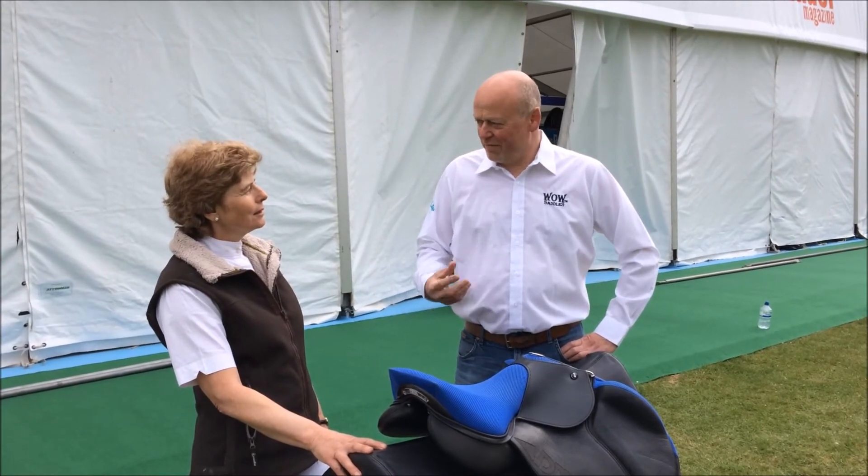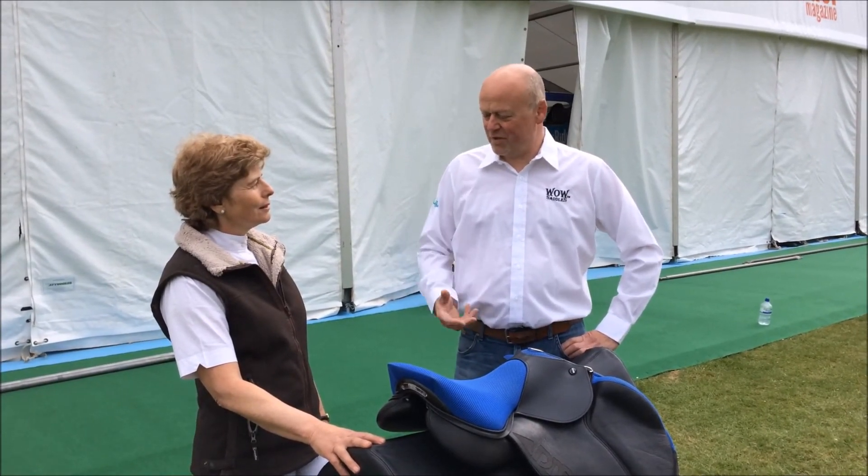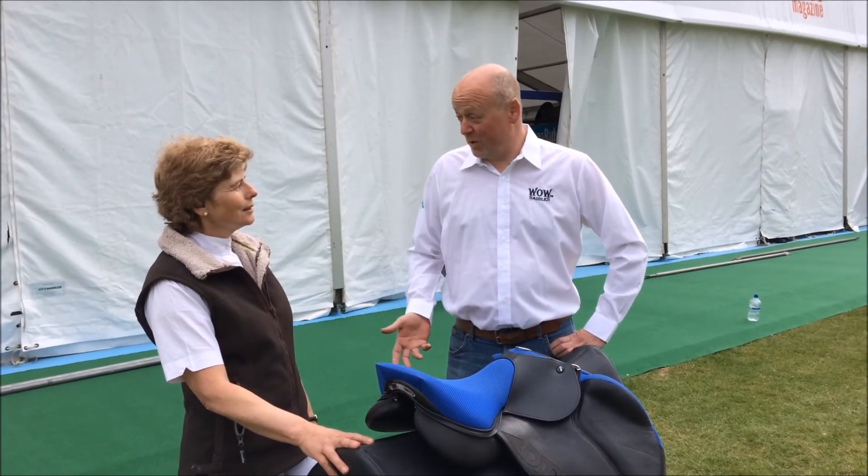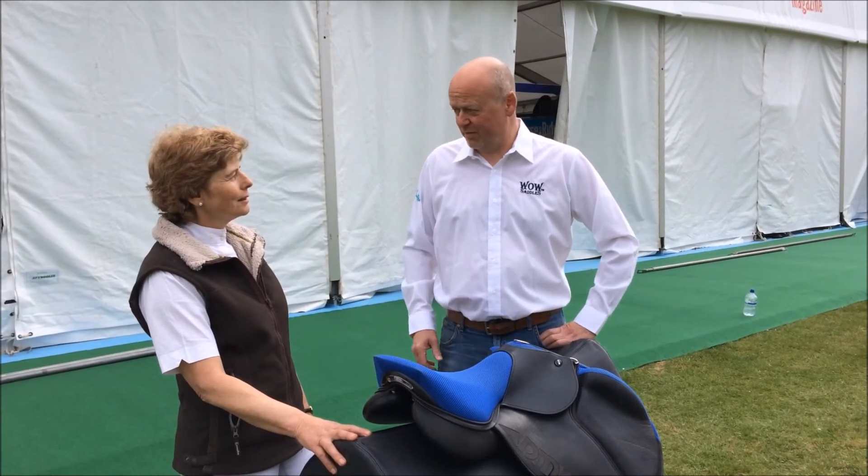This is what we try and emphasise all the time to people — they don't realise just how much their horses are influenced by the balance of the saddle. And of course, you felt it as well, how much the rider is actually influenced by it.